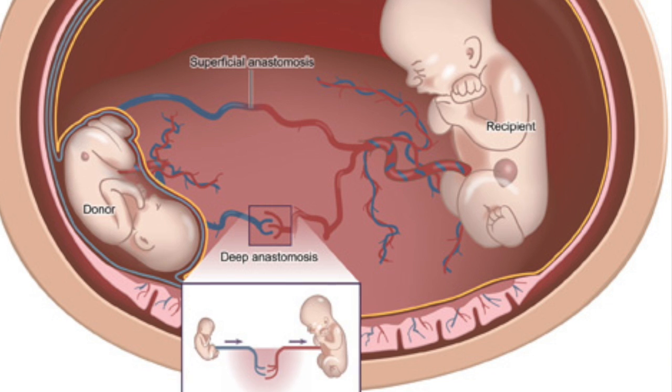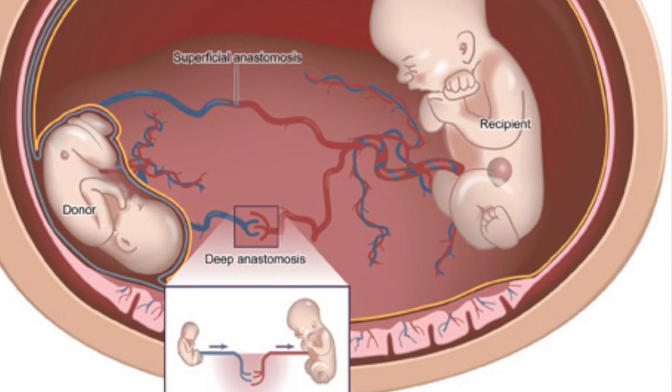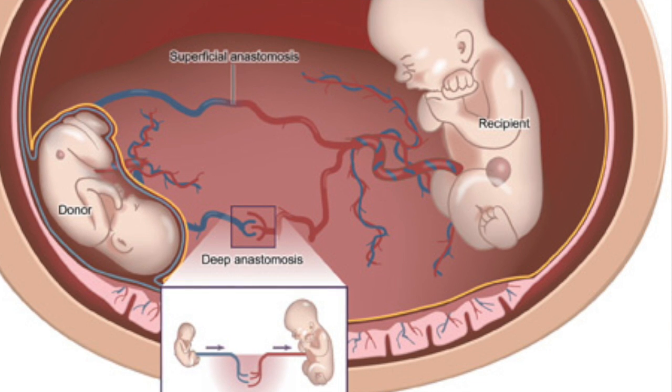So what happens is we get one baby with very little or no amniotic fluid who is stuck over in the corner of the uterus, and the other baby who's got lots and lots of fluid around it.